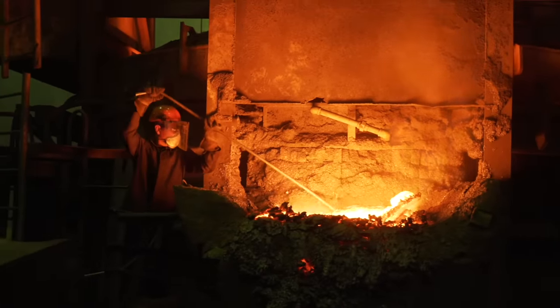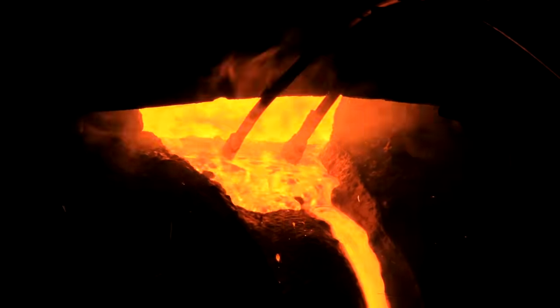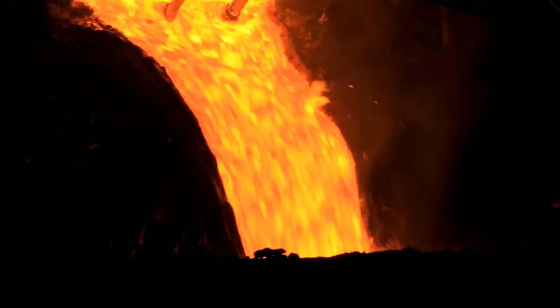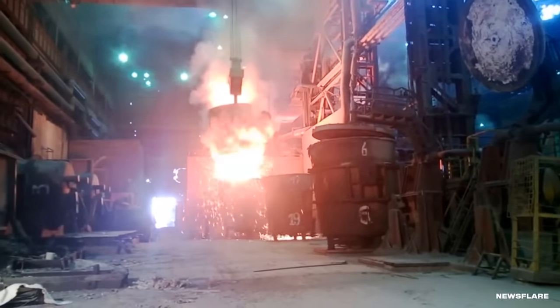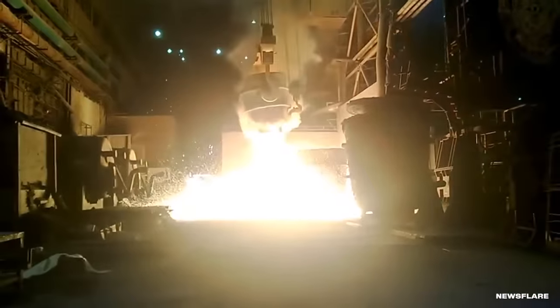On December 29th of 2013, the workers lost control of a piece of machinery. Unfortunately, that piece of machinery was in charge of pouring molten steel. Instead of pouring it where it should, it dumped it all over the factory floor. The worst part? It was coming right for them.